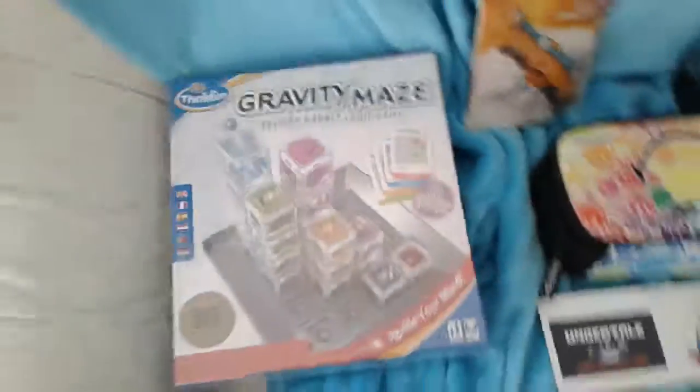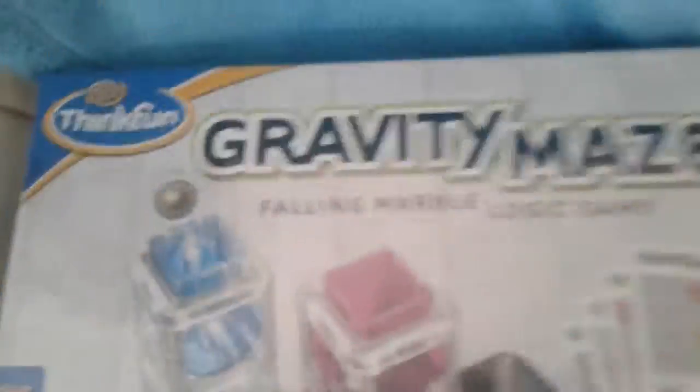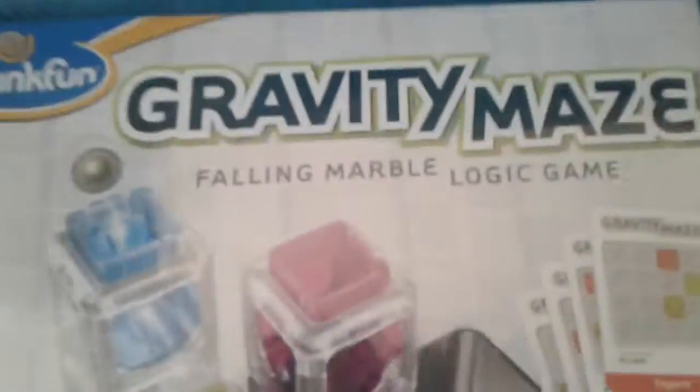Hello! Today we'll be checking out my birthday presents. Number one, there's Gravity Maze — you throw the ball in here and it goes all around before it reaches the ground. Next, the game 'Play Until...'